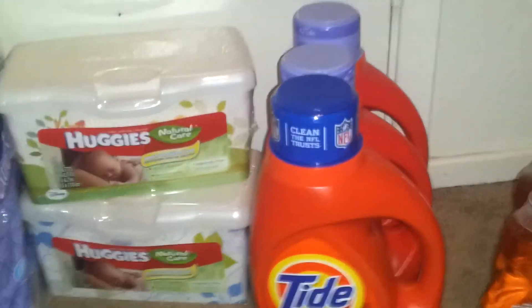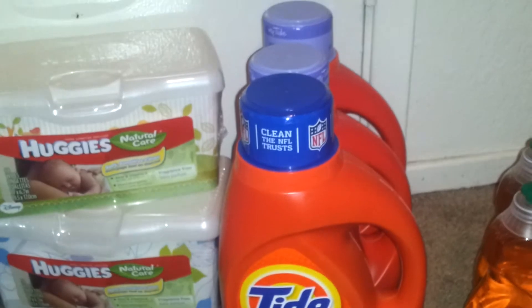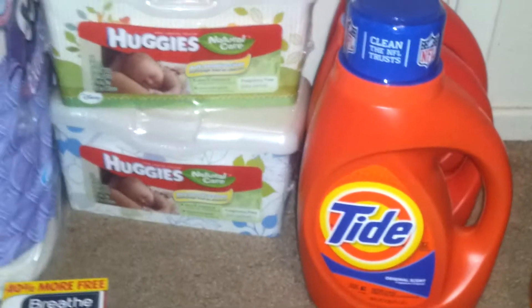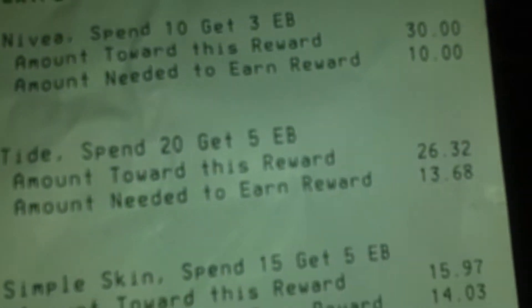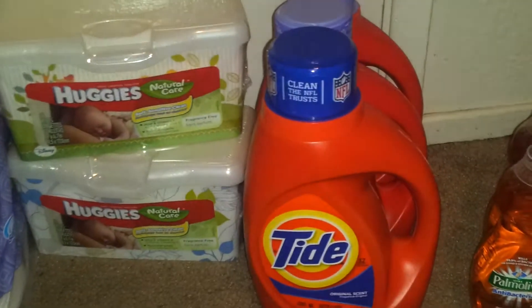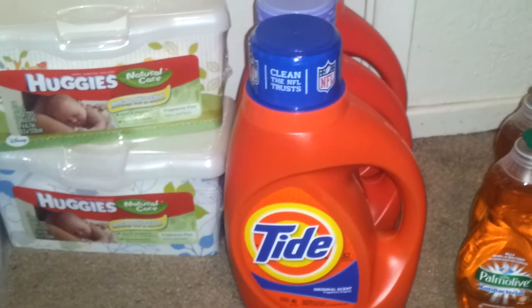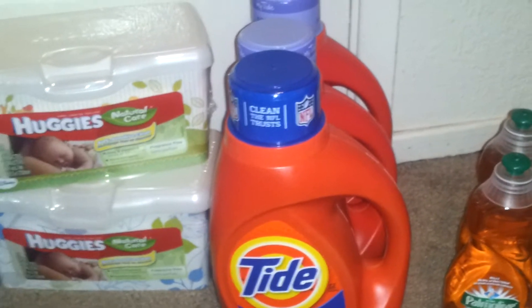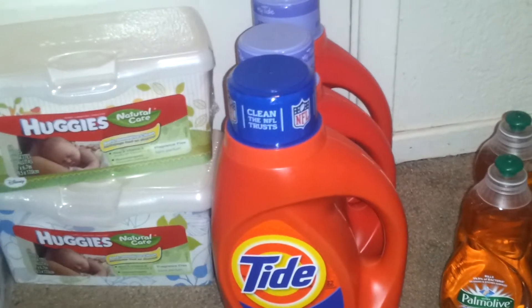I also did the Tide deal — I believe it's a monthly deal, but for some reason it didn't print out my extra buck, so she had to manually enter it. As you can see here, the Tide was tracking — I needed $13.68, and I bought three of the Tide at $5.94 this week, using three of the $2 off P&G coupons. She force-printed the $5 extra buck for me, so hopefully it works for you guys as well.